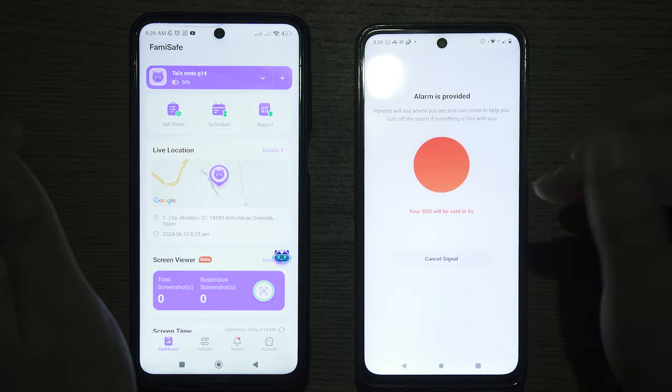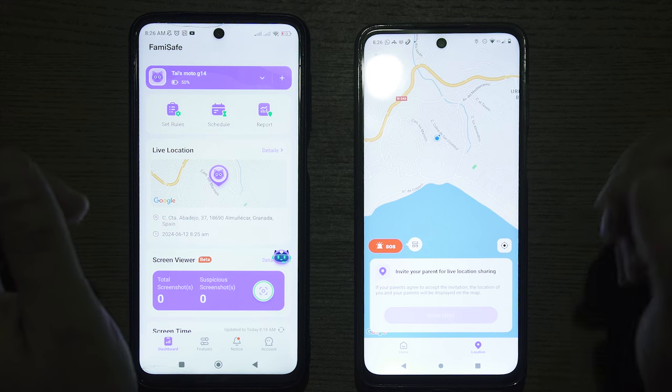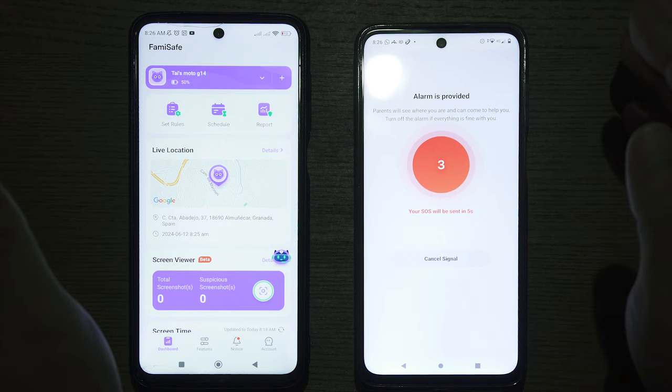This means that if the child presses the SOS button by accident, they have five seconds to cancel the emergency notification to the parent. If, however, the child is in an emergency, they can press the SOS button and wait for the five-second cooldown period to lapse.